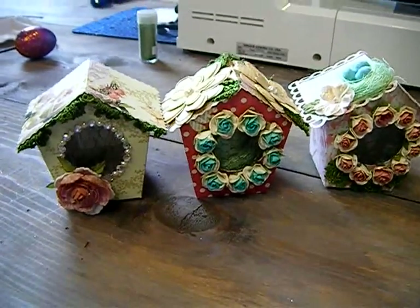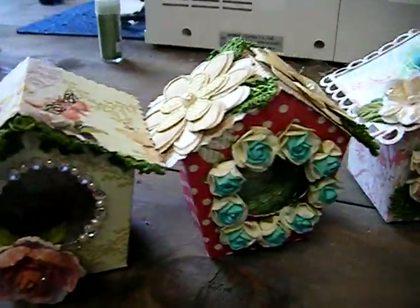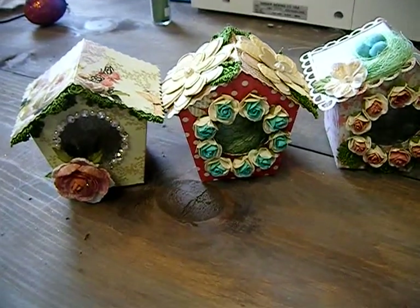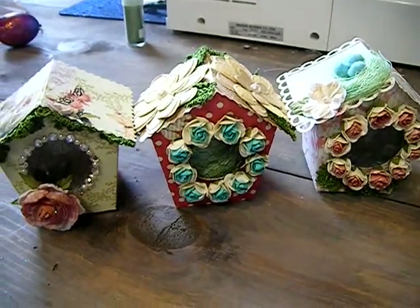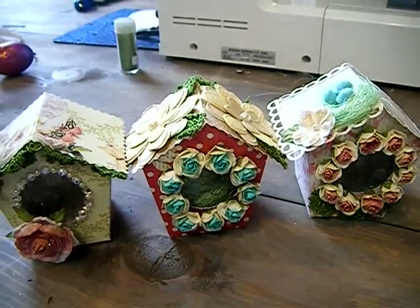Hi, everybody. I just wanted to show you these awesome little birdhouses that we're going to be making at the live Prima show tonight. The show starts at 6:30 p.m. Pacific time, and it's at the Prima Ustream. The link is in the description, and you can also get the link on my Facebook or on my blog.